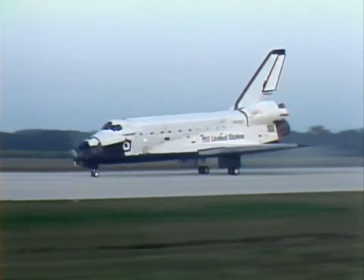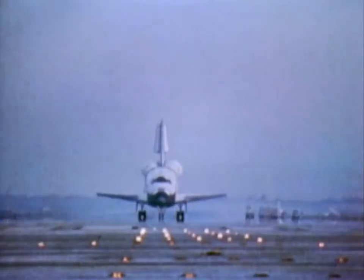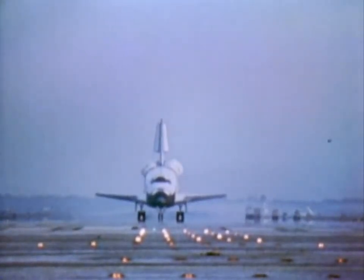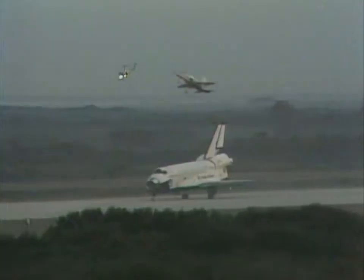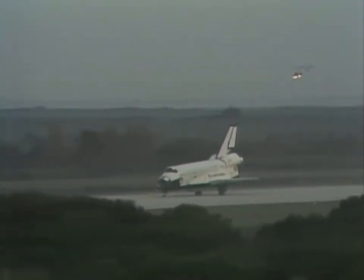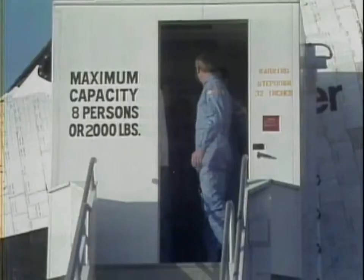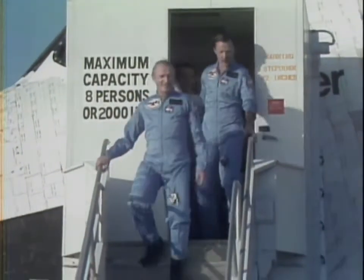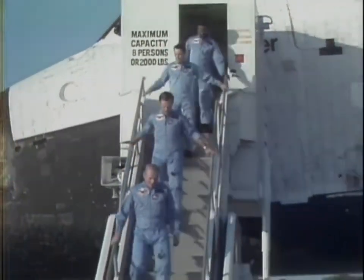We really enjoyed it on orbit. I wasn't sure at one point we were going to get Bob and Bruce in from the second EVA, because they just wanted to stay out there so we could come home like this. We went to rollout, and after about 30 minutes we came down the stairs — we weren't in a big hurry, because we wanted to get our land legs back.